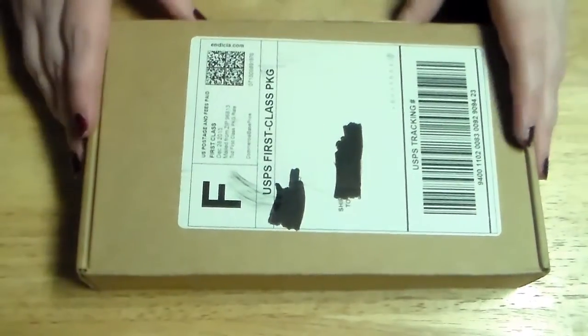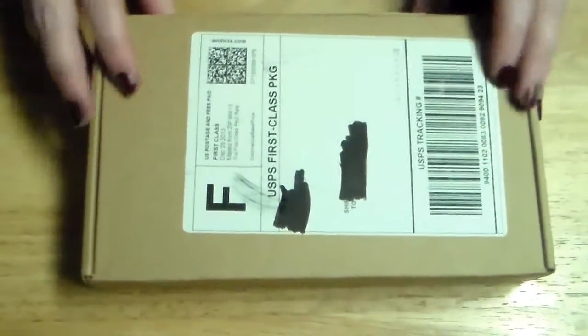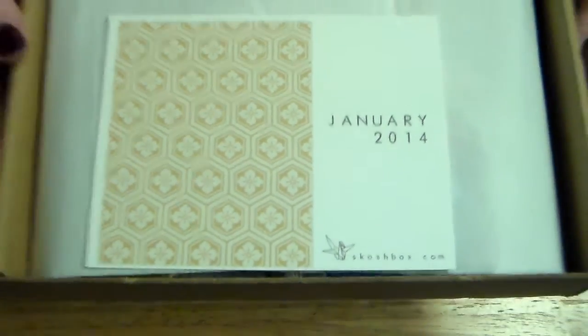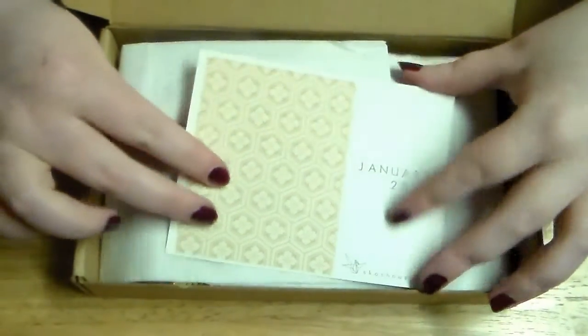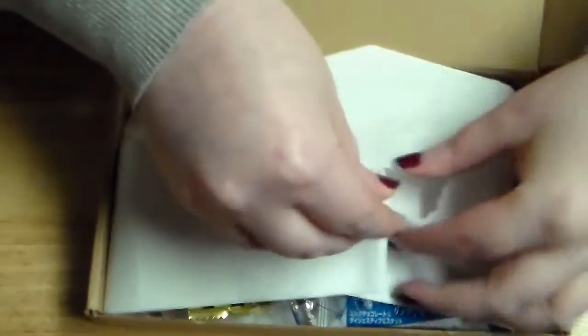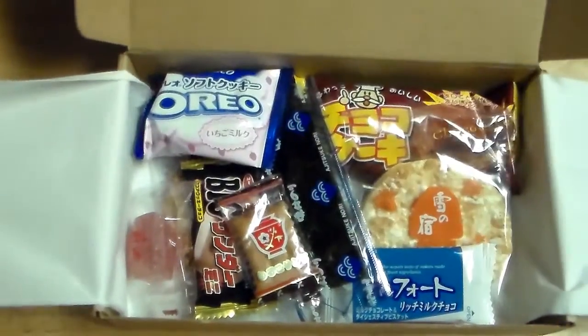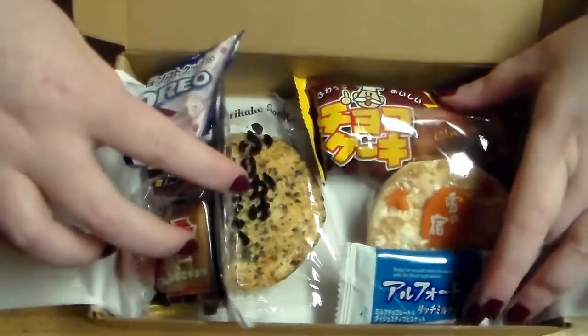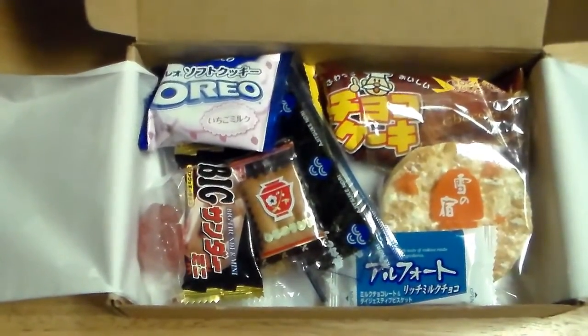So now on to January's box. Here it is — I've already taken a peek but I haven't opened it yet. I like that the card pattern is different this time, and inside they have a cute new little sticker edition that makes it look more professional. Let's open it up — this is what the inside looks like. First thing I see is Oreo and I'm super excited about it. Let's get to opening this box.